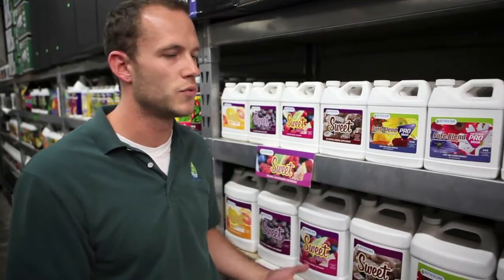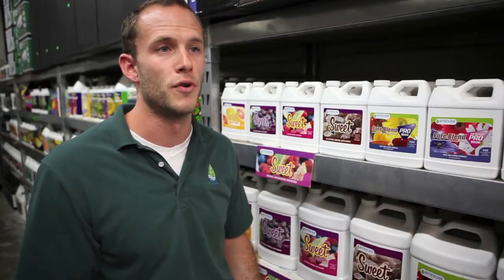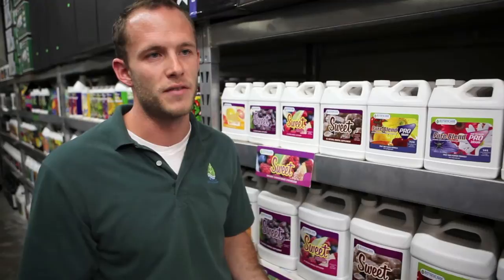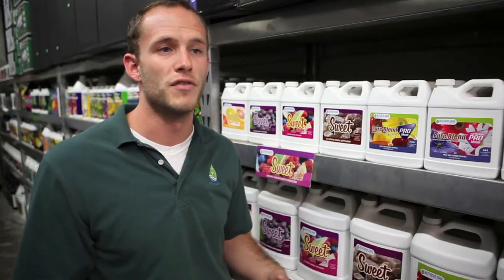Alright, so let's talk about your Sweet line. Sweet is our carbohydrate product. What makes it a little bit different than some others that you might be used to is that we provide the carbohydrates in simple sugar form — that's glucose, fructose, and sucrose. And those are immediately available and more efficient to use than, say, an unrefined sugar.